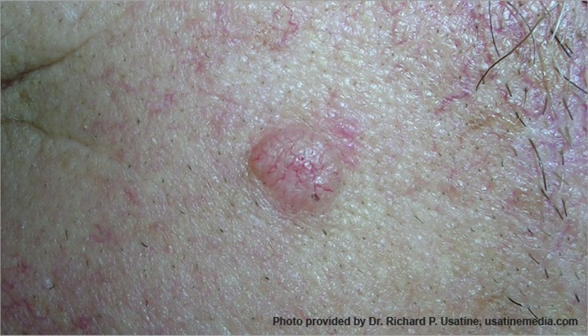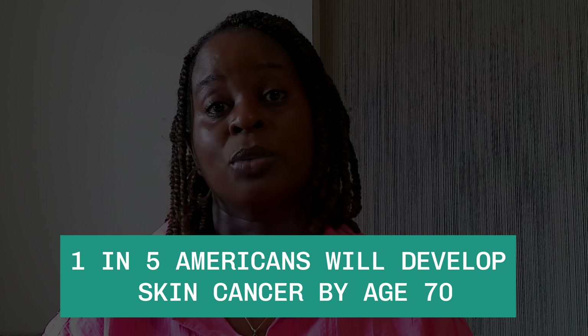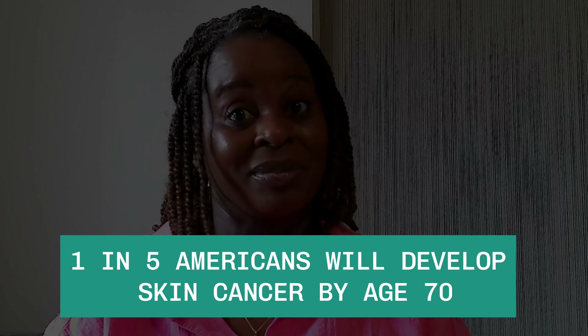When we think about skin cancer, skin cancer is the most common cancer in Americans. One in five Americans will develop skin cancer by the age of 70. That is a lot of people.